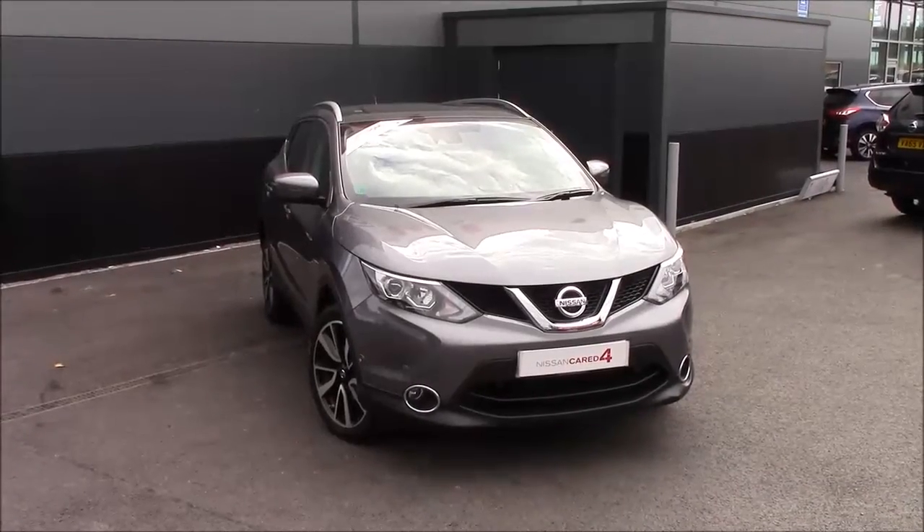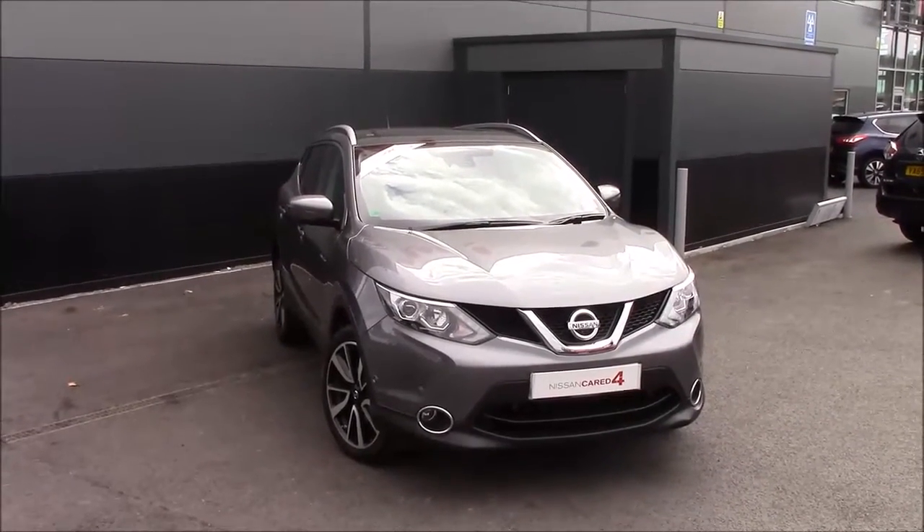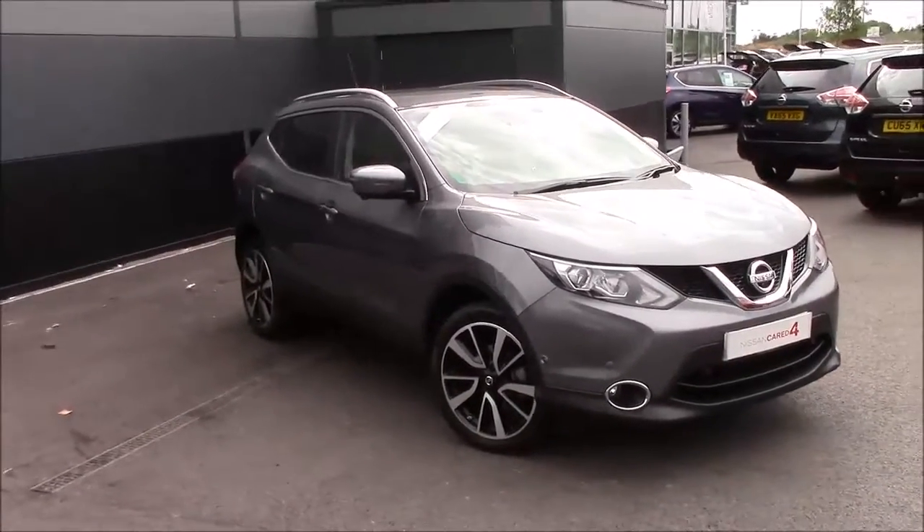Welcome to Wessex Nissan Cribbs Causeway Bristol. Here today we have the Nissan Qashqai 1.5 DCi Tekna. This comes in the fantastic gun metallic grey. It's a five-seater SUV.